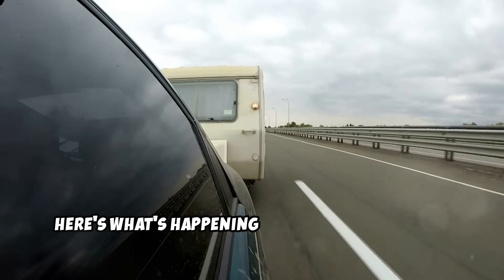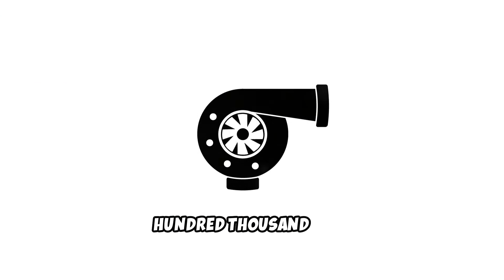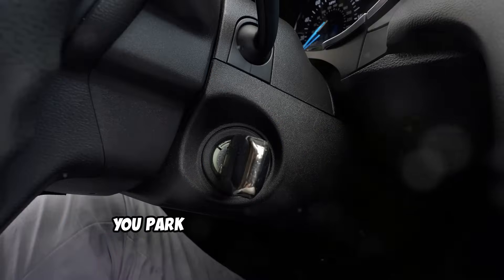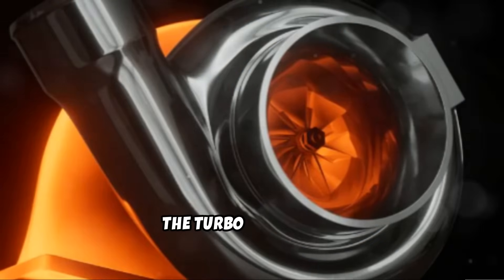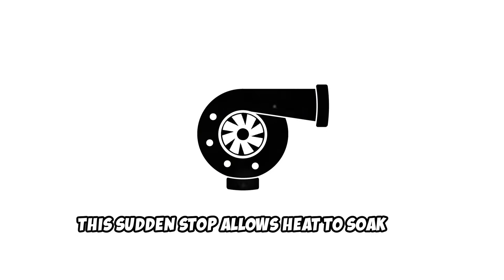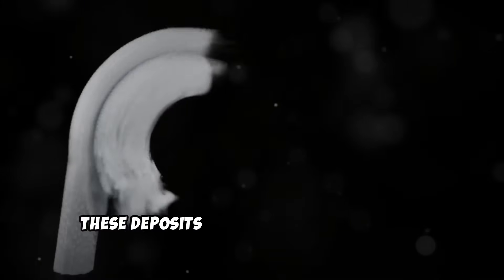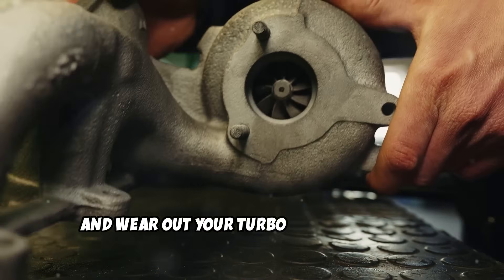Here's what's happening. After highway speeds, towing, or climbing hills, your turbo is spinning at over 100,000 RPM — it's red hot, literally glowing in some cases. You park and turn the engine off. Oil and coolant stop circulating instantly. The turbo is still hot, but now it's on its own. Even in modern engines with oil coolers and water-cooled turbos, this sudden stop allows heat to soak into the bearings. With no oil flow, the remaining oil can cook, turning into hard carbon deposits. These deposits slowly block oil passages, increase friction, and wear out your turbo from the inside.